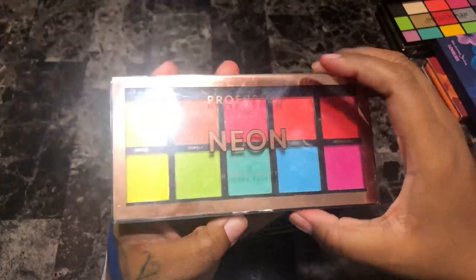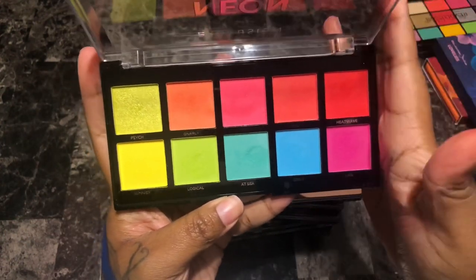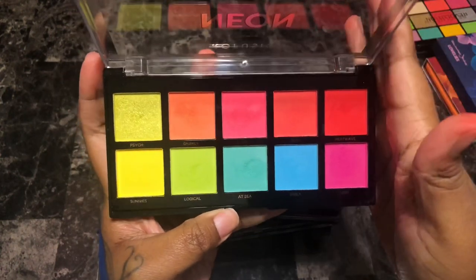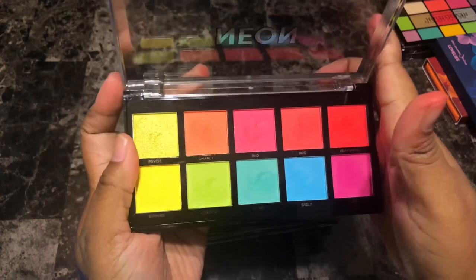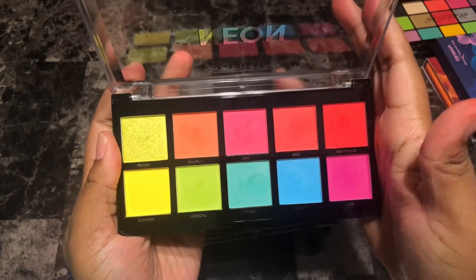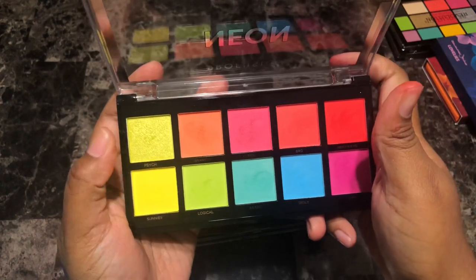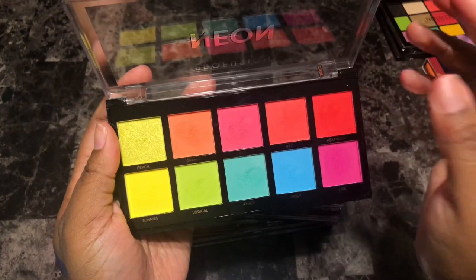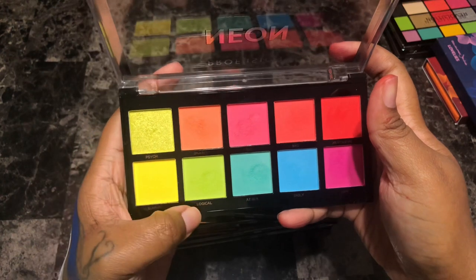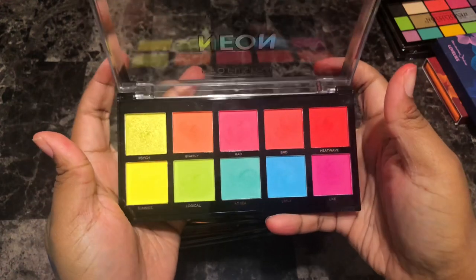Some Profusion palettes — this is the Neon palette. I love this palette, it's really good quality. Some of these shades feel more pastel than neon but overall it's a great palette. I think it was probably only five dollars if that. I love Profusion — really great drugstore brand. The only thing I wish is there was a purple neon or pastel shade, because I didn't really care for having both a lime shimmer and a lime matte. But overall I love this palette and I'm going to keep it.